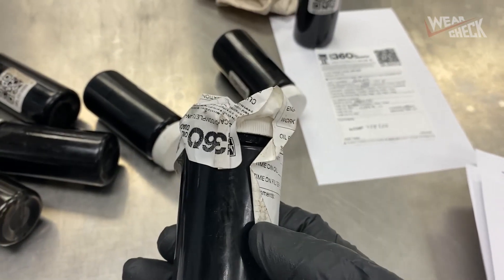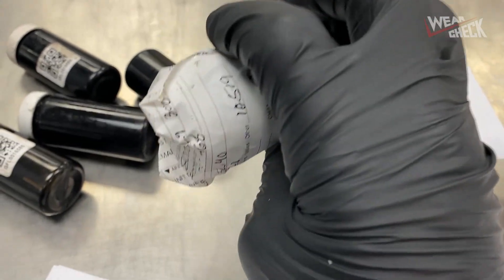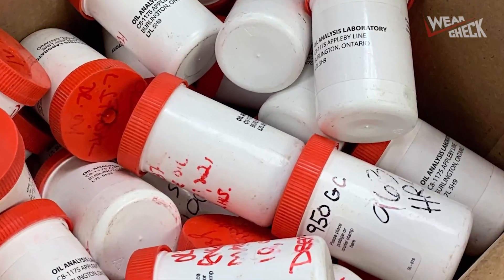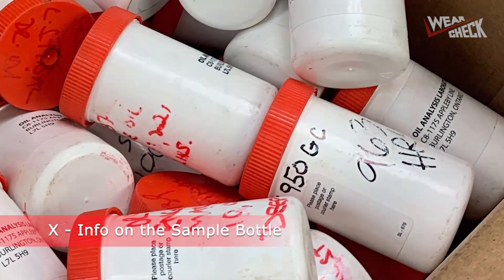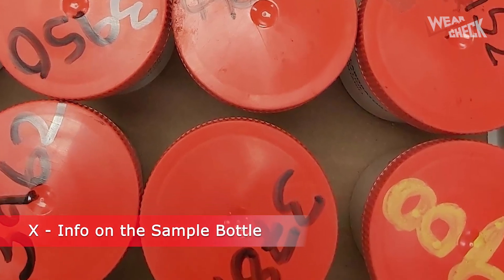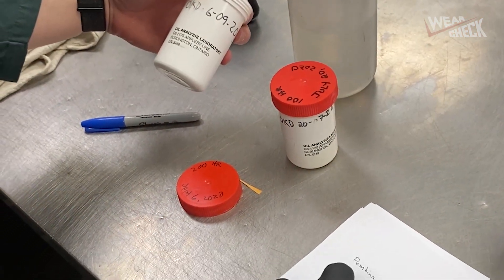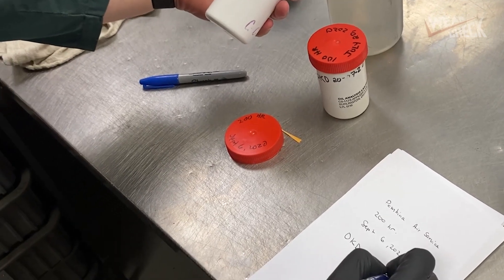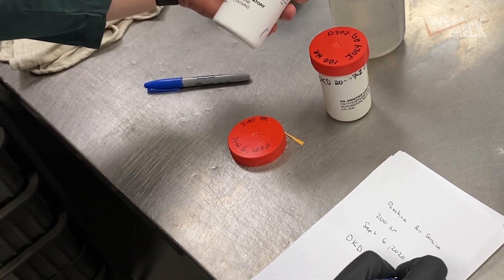Normally this is a very efficient process, however when samples are not packed correctly this adds a lot of unnecessary time and frustration. One issue is when the sample information is written on the outer mailer and the proper sample form has not been completed or included with the sample. In this case the technician has to transpose this information onto a piece of paper. Occasionally some key information is missed and the sample ends up being improperly processed.